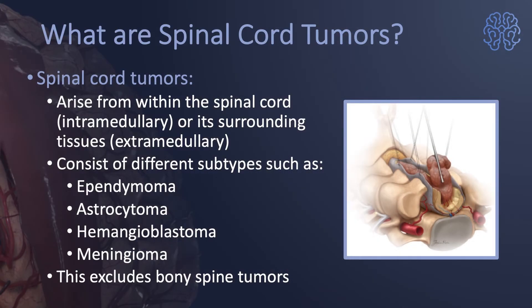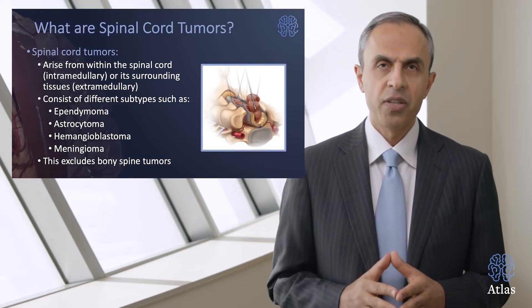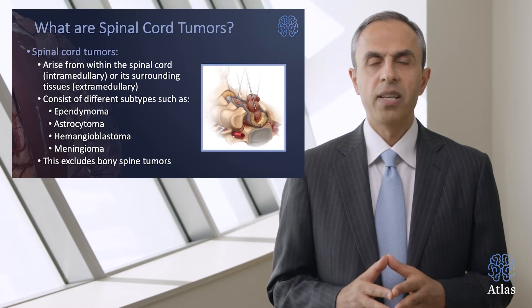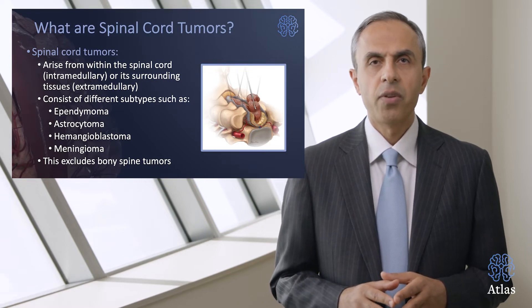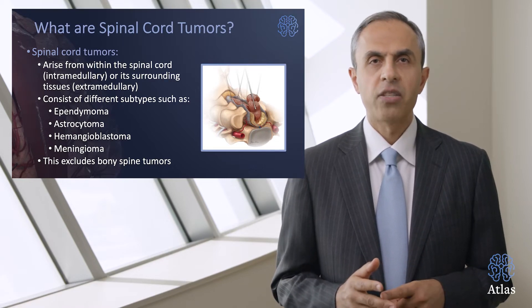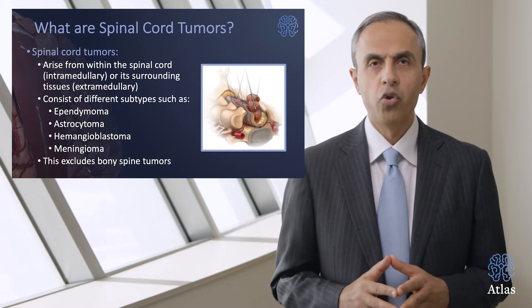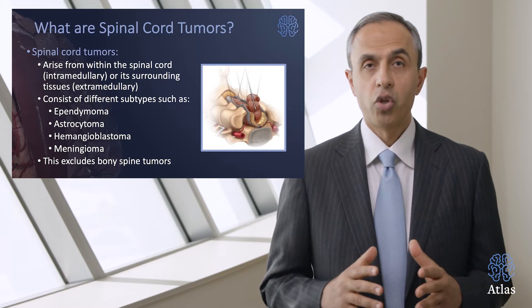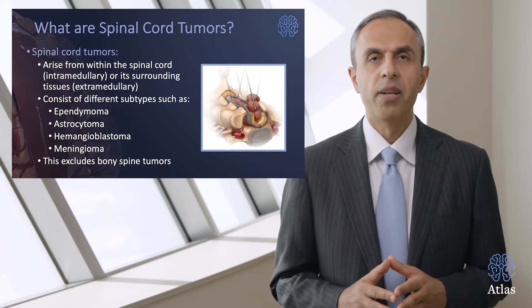Spinal cord tumors arise within the spinal cord — in other words, they're intramedullary spinal cord tumors — or they can be extramedullary, meaning they start outside of the spinal cord and impinge and compress it. These tumors consist of different subtypes such as ependymomas, astrocytomas, hemangioblastomas, and meningiomas. When we talk about these four tumor types, we're excluding tumors from the bony spine, which are much more common than spinal cord tumors.